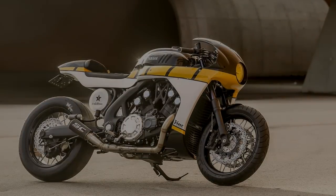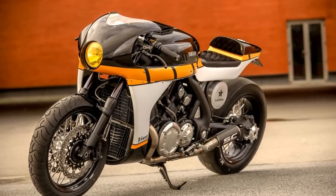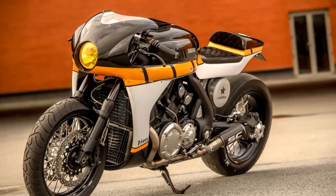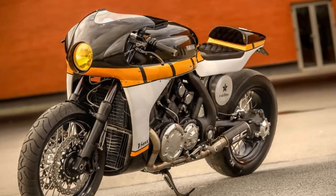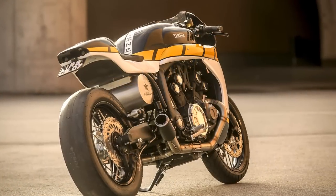It is simply fabulous. If someone told me he was going to make a café racer with the fairing from a V-Max, I would tell him to forget it. And I'm glad for being wrong — this is the kind of surprise that I like.